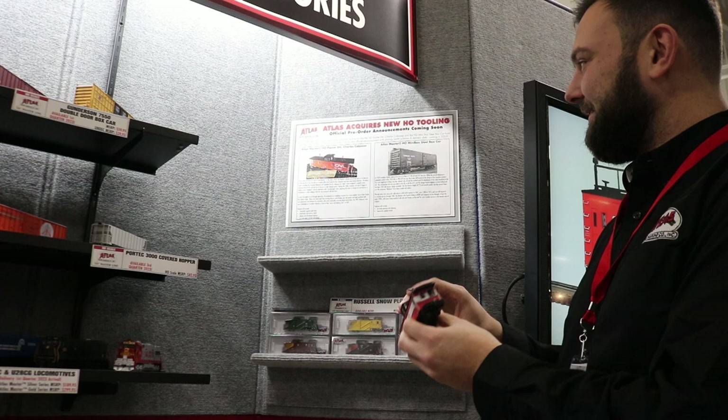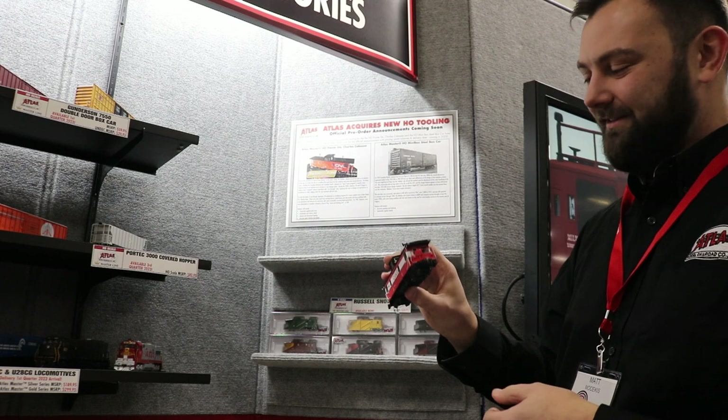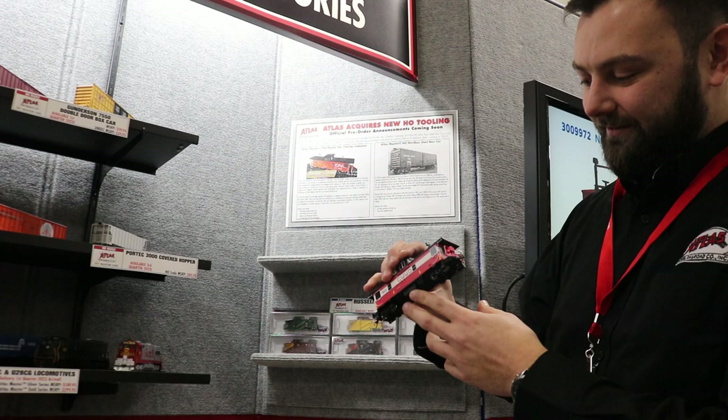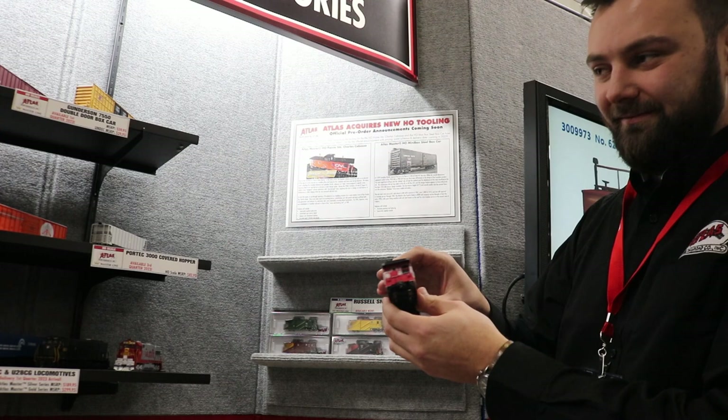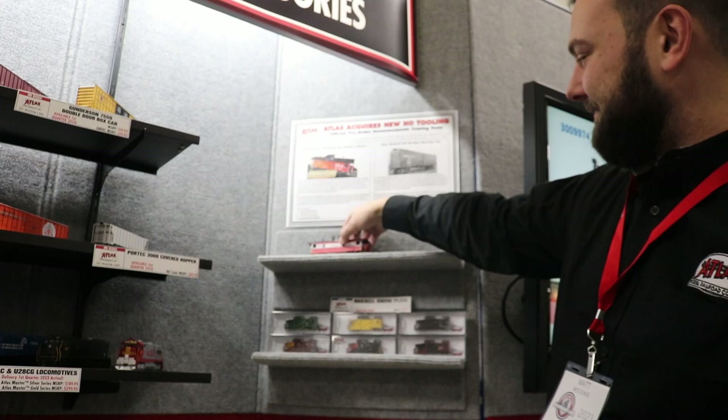We have acquired the Point St. Charles caboose from Trueline Trains. We're really excited about this. I know our Canadian modelers — even guys in the Midwest anywhere where CN roams — they want this caboose. This is an old, very detailed caboose and everybody loves this thing. We're probably going to make an announcement in our next catalog or summer catalog with some paint schemes for pre-order. We just want to tell everybody we have it.